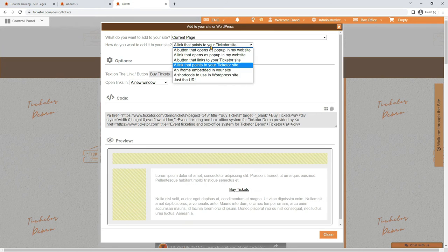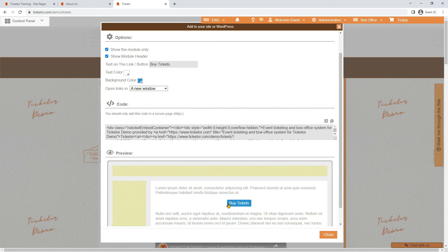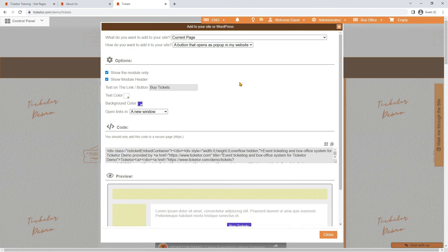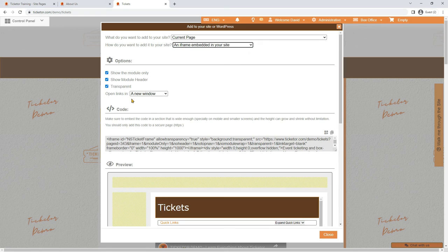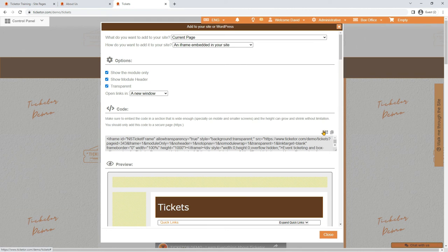In the options area, depending on the selected method, you will see options for your embed code. If you have selected the option to embed in your site as an iframe or pop-up, you will have the option to allow the links and consecutive pages to open in the same area, in the parent page, or in a new tab. We recommend opening in the parent window to provide a richer experience and to make sure potential issues with your site do not affect the purchase process. Finally, you can copy the code and use it in your site. In the case of a URL, you can also generate and download a QR code that opens the URL.